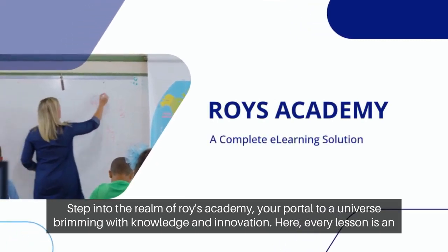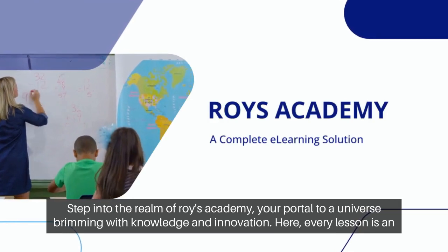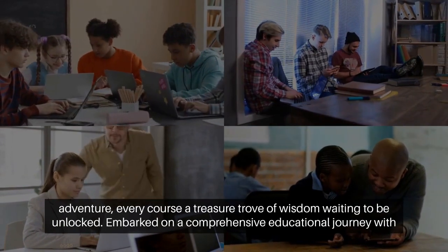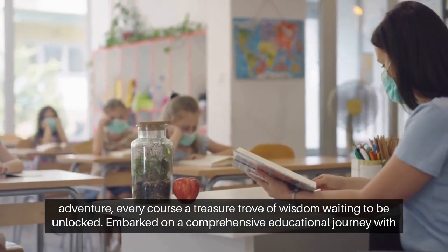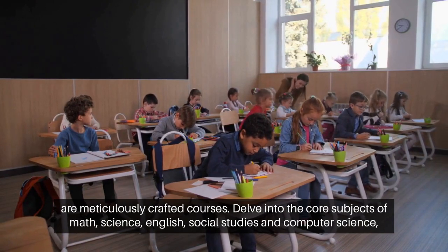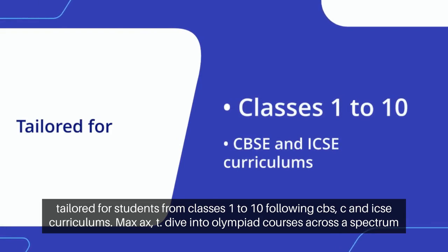Step into the realm of Roy's Academy, your portal to a universe brimming with knowledge and innovation. Here, every lesson is an adventure, every course a treasure trove of wisdom waiting to be unlocked. Embark on a comprehensive educational journey with our meticulously crafted courses. Delve into the core subjects of math, science, English, social studies and computer science, tailored for students from classes 1 to 10, following CBSE and ICSE curriculums.